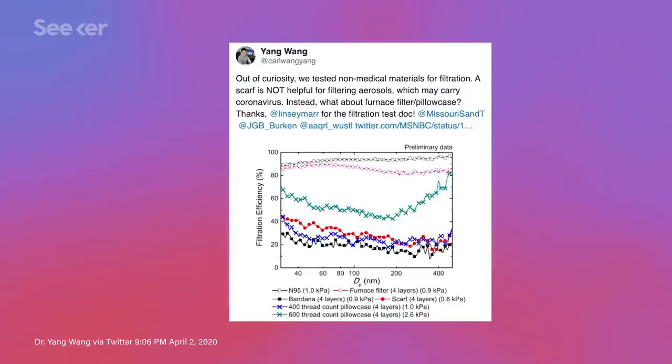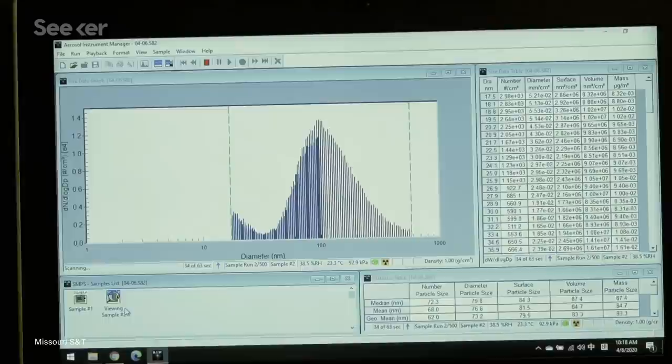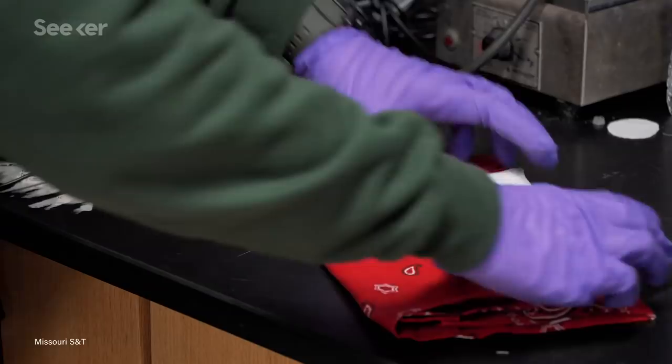Early results from a team at the Missouri University of Science and Technology were shared on Twitter recently. They tested different kinds of air filters, like furnace filters and HVAC filters, that in two layers created 94% filtering efficacy and in six layers got to 95% filtration. But these filters are not made to be worn directly next to your face and could shed particles that would be harmful to breathe in directly. So if you do want to use a filter like this, you should definitely sandwich it between two layers of fabric, like a t-shirt or a bandana.